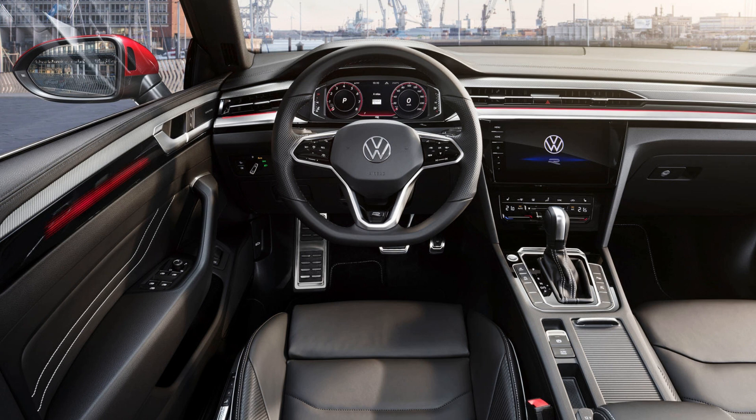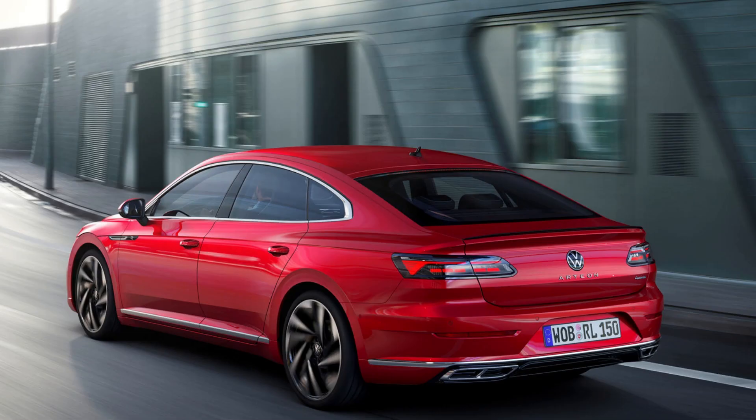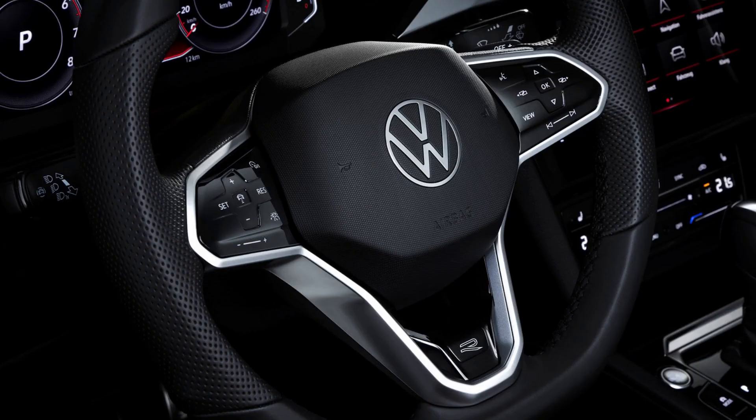A 10.25-inch digital display comes standard, as does an 8.0-inch infotainment system screen, which also houses navigation, voice control, and wireless app connect. Another new feature is wireless charging and, for the first time, an optional 12-speaker Harman/Kardon premium sound system.